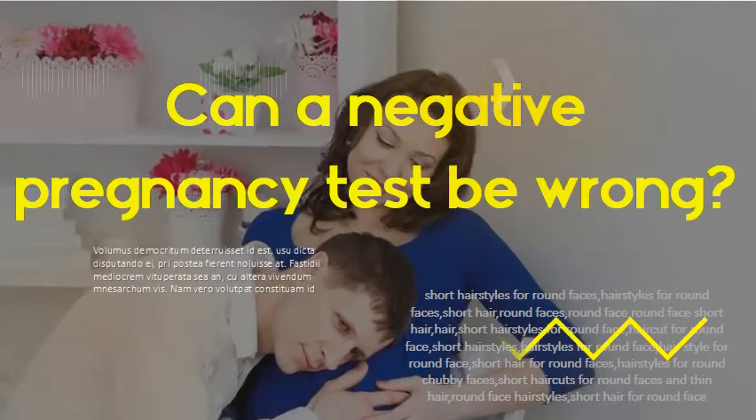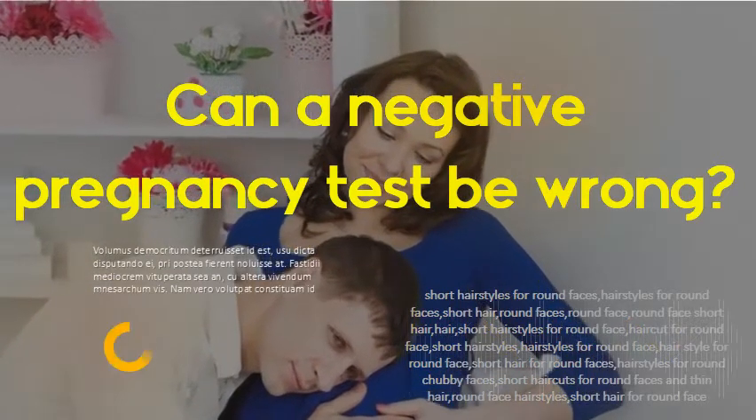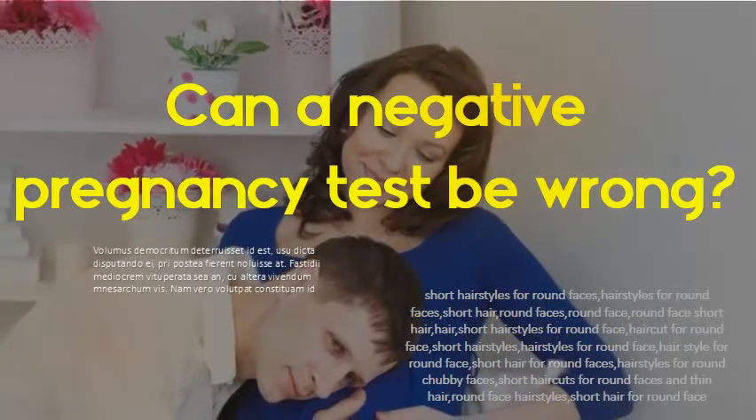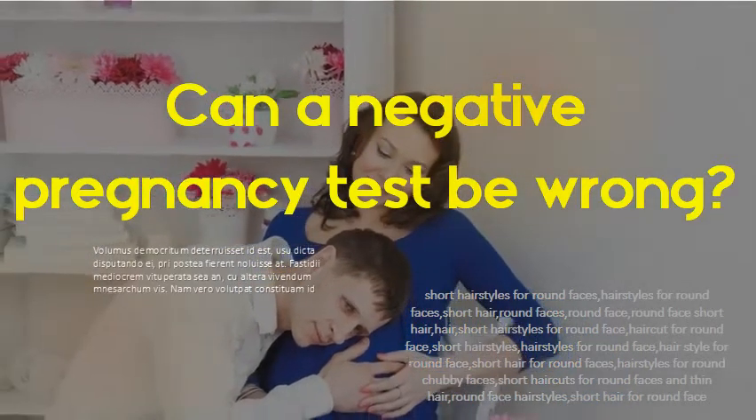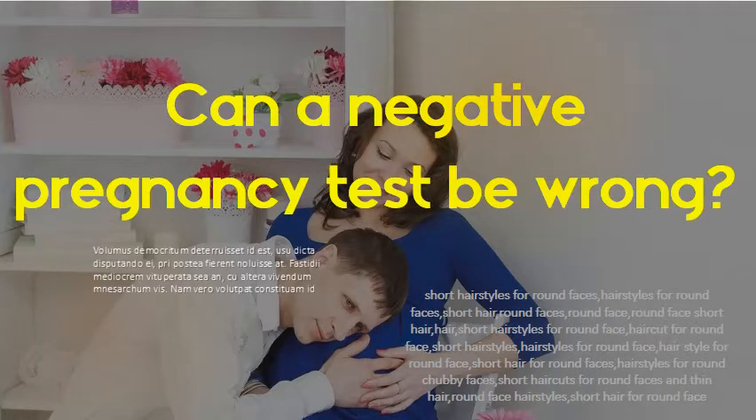Can a negative pregnancy test be wrong? A false negative can also happen due to test error. If you wait too long to read the results, you may get a false negative. Make sure you follow the directions on your particular pregnancy test.